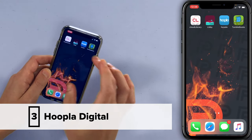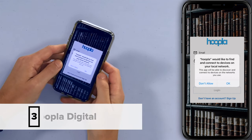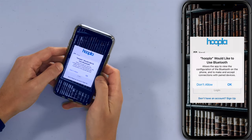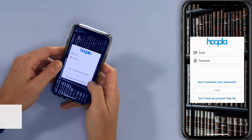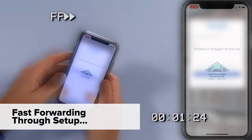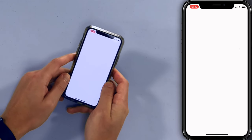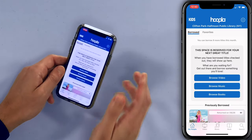Next, let's talk about Hoopla Digital — it's a little bit different. Tap on Hoopla. It's going to be able to stream from your iPhone to your Apple TV. I don't have an account, so I'm going to sign up. Hoopla is brought to you by the Clifton Park Half Moon Public Library. What's cool about Hoopla Digital is they have comics, music, movies, and TV.